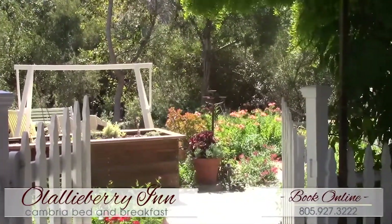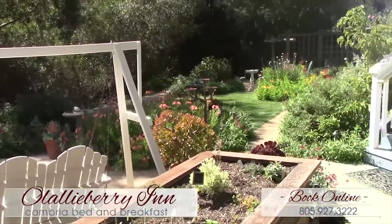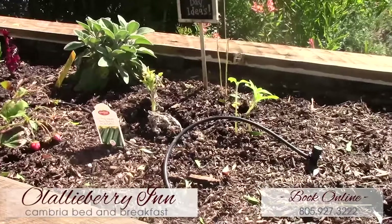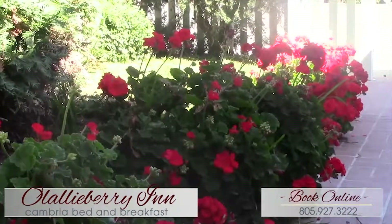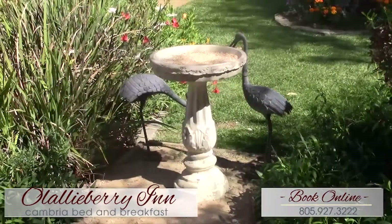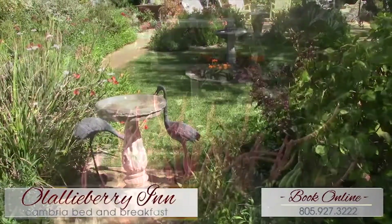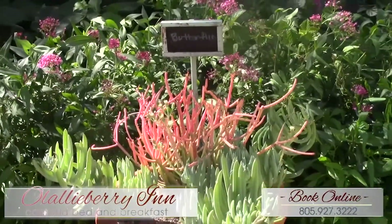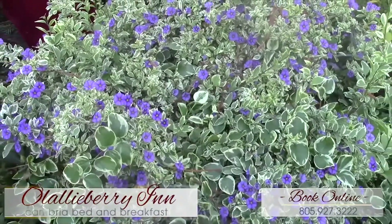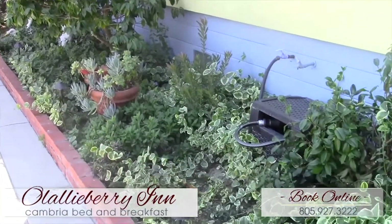This is our garden, which backs up to Santa Rosa Creek. It brings a lot of wildlife to the yard and to the area. How is it that everyone can get in touch with you to book a stay? It's really easy — you can go to our website, but what we'd really love you to do is call us. Call the inn and let an innkeeper select a room that you're going to love. Our phone number is 805-927-3222. This has really been a labor of love for both of us, and we continue to upgrade the property, the home, and the garden. The flowers, the butterflies, the birds — it's amazing.